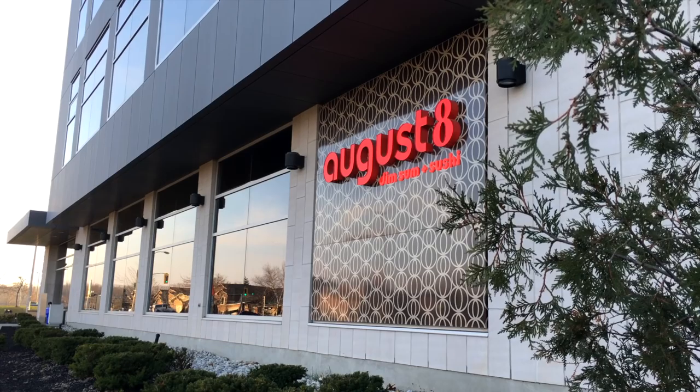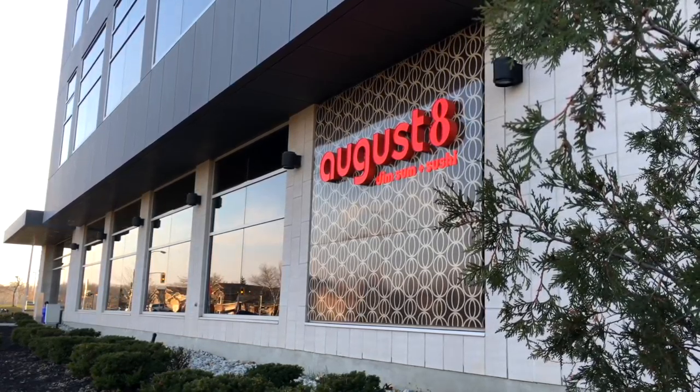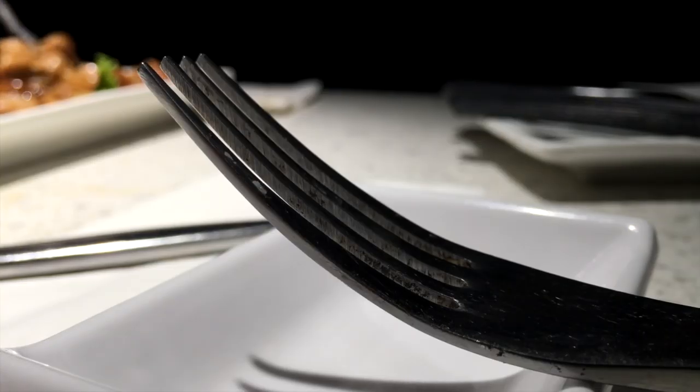So that is August 8, a high-tech restaurant that doesn't use technology as some sort of gimmick or attraction, but gives it a genuine use and a possible look at the future for what more restaurants might be like. What would you like to see in restaurants of the future? Leave a comment down below with your thoughts. Also, be sure to leave a like and subscribe if you haven't already. Thank you for watching.